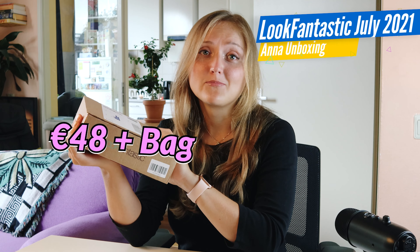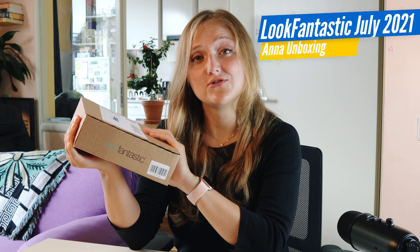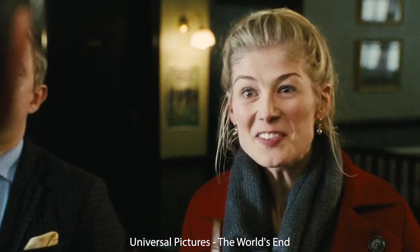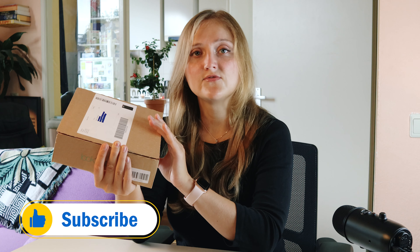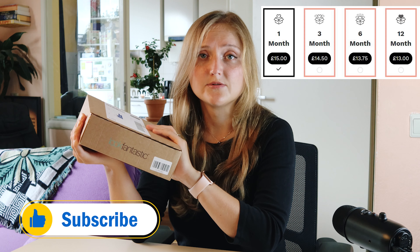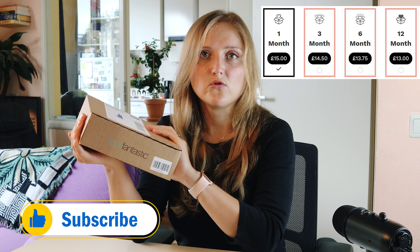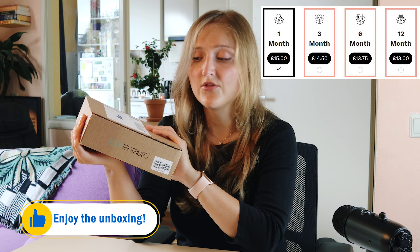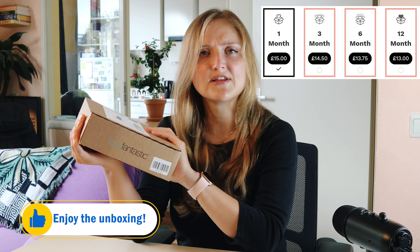Hello and welcome! In this video I'll unbox the Look Fantastic Beauty Box of July 2021. For those who don't know, Look Fantastic Beauty Box is a subscription box. For the money you pay, you get up to seven beauty products — full size and sample size — and you pay 15 to 20 euro per month. It depends on how long you took the subscription for: it can be one, three, six, or twelve months. There is also an additional delivery cost depending on the country you live in.